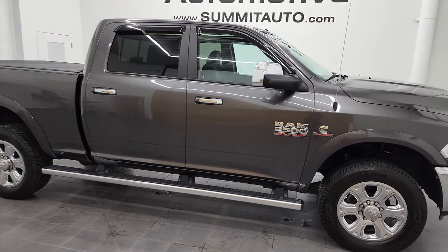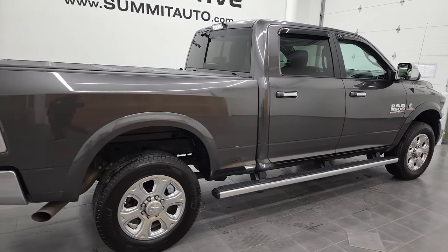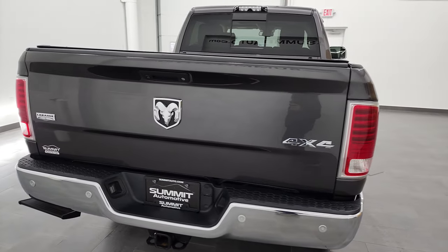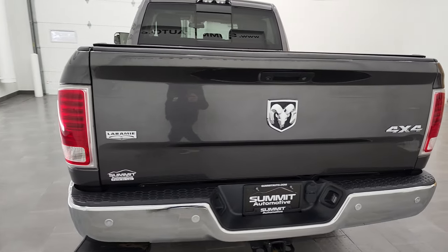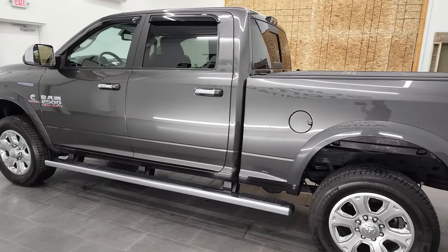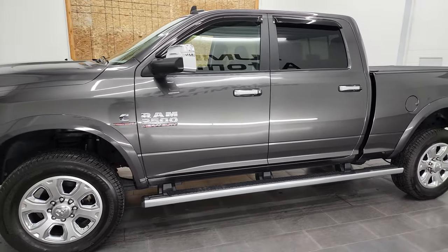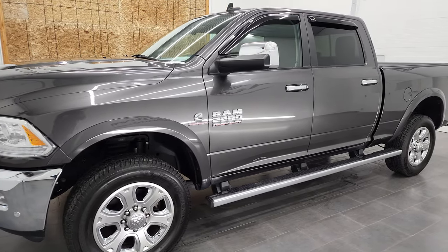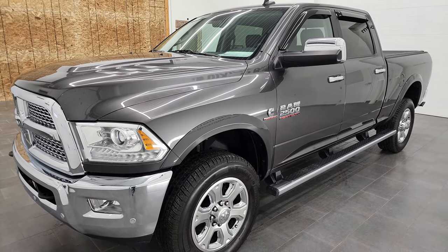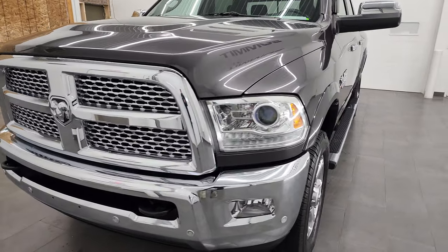Hey, this is Brett, and this 2016 Ram 2500 Crew Cab Short Box Laramie is stock number 12711Z. We are here at Summit Automotive in Fond du Lac, Wisconsin, your new and used heavy-duty truck and Ram 2500 headquarters. This 2016 Ram 2500 has the 6.7 liter Cummins diesel engine. This truck has been fully safetied and inspected by our service shop, has a fresh oil and filter change, all the fluids have been checked and topped off, and this truck is 100% ready to go.